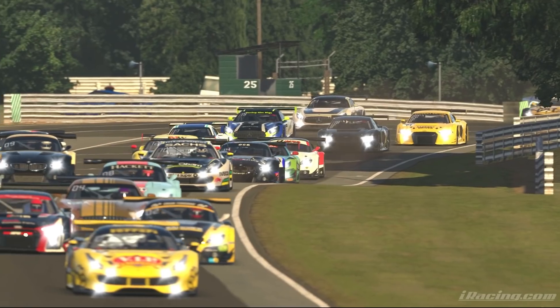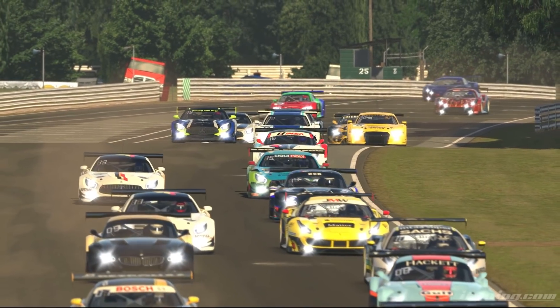Hey, it's Annie. In this video we are going to talk about how to get started in the iRacing VRS GT Series. We are going to look at what you need, how to prepare, and what to expect.